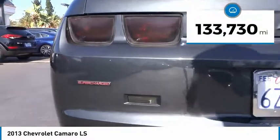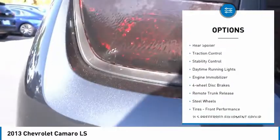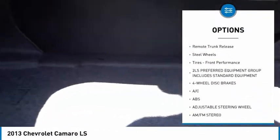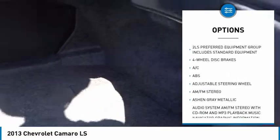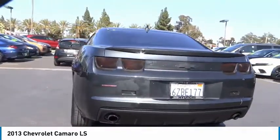This vehicle has less than 135,000 miles. Here are some of this vehicle's great options: tire pressure monitor, rear spoiler, traction control, stability control, daytime running lights, engine immobilizer, four-wheel disc brakes, remote trunk release, steel wheels, tires, and front performance.